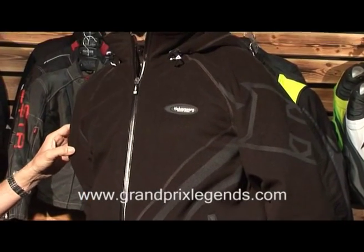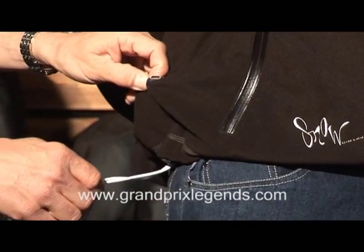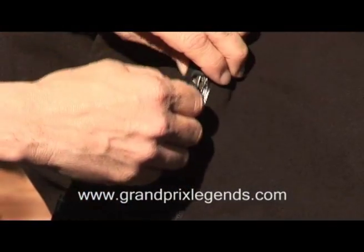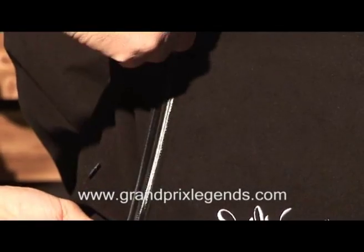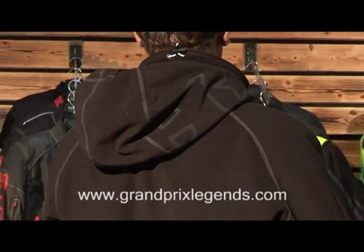As you can see, this jacket is adjustable in the waist. You have pockets in the front, and what makes this jacket really special is it has a dry wave membrane that stops you from getting wet and is of course also windproof.